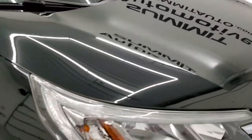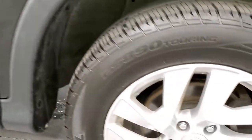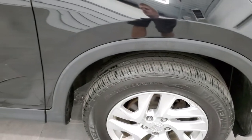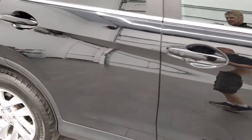Passenger side front fender has no dents or dings, and the passenger side rim, other than one little scuff, is in really nice shape. As you go down this side of the vehicle, take note of how clean the body is, how reflective and mirror-like that paint is.